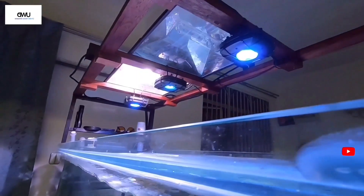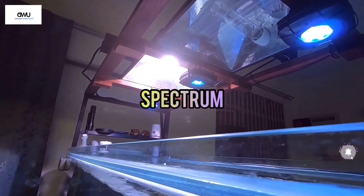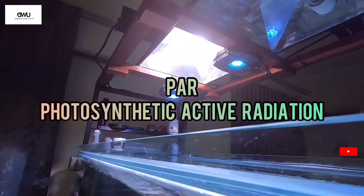SPS reef keeping requires strong lighting in terms of spectrum, wattage, and power levels.